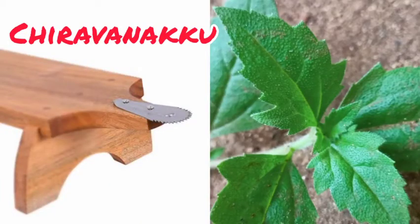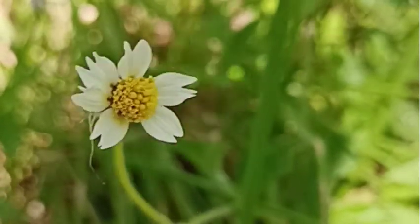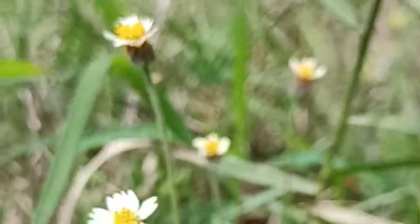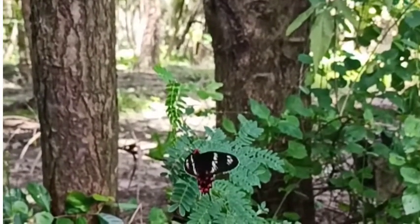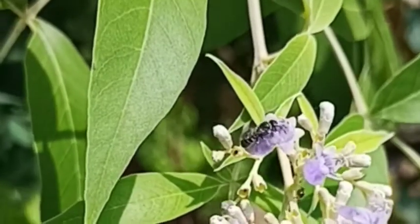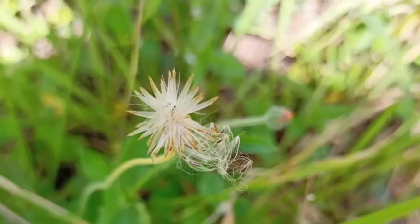It is also called Chirwanaka in Malayalam. The plant bears lacy, yellow-centered white flowers. The flowers are pollinated by butterflies, bees, wind, and many other smaller insects.